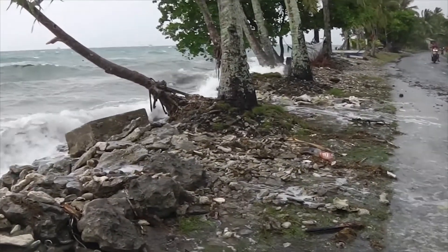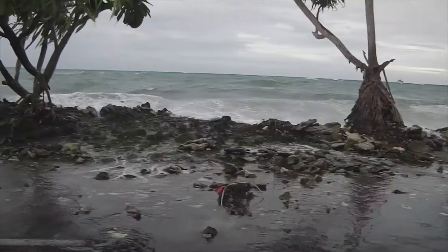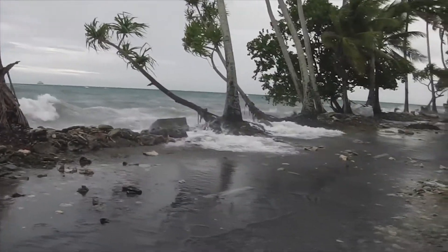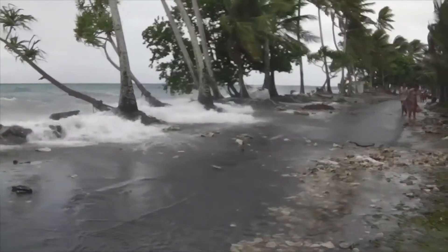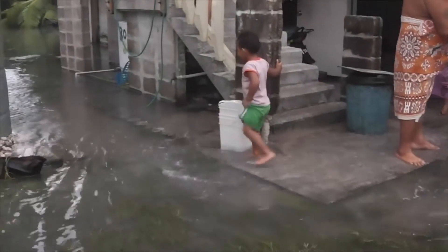Imagine — just 5 meters above water level, that's the maximum height of those islands. That means floodings will result in damages, but what is often forgotten is that damages also occur to the freshwater lenses located underneath those islands. And freshwater lenses are life for those islands.